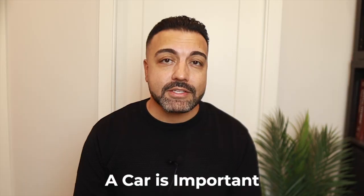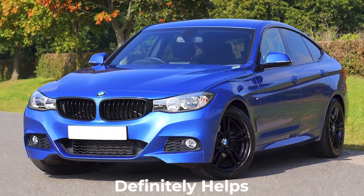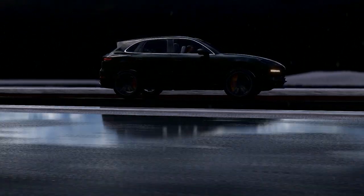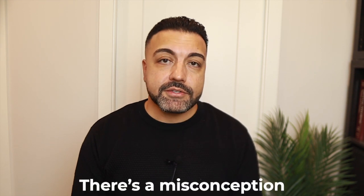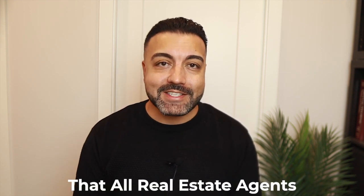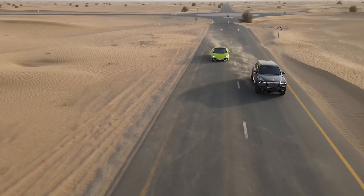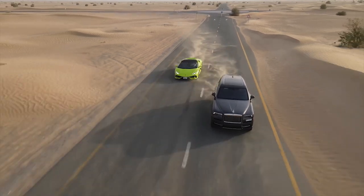Don't worry about buying a vehicle that will fit an entire family for a showing. Although there are benefits to having clients in your car so you can connect with them, a car just needs to be nice and clean — that first impression definitely helps. There's a misconception that all real estate agents should drive a flashy luxury car to show that you're successful, and agents want the name brand cars and the latest models.